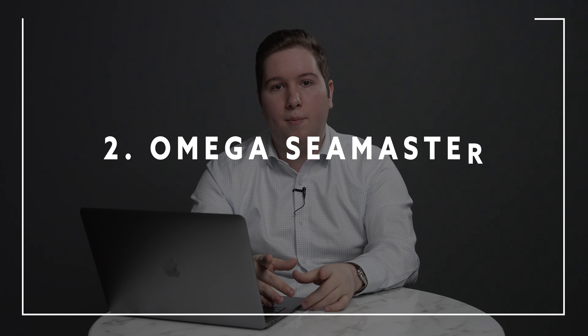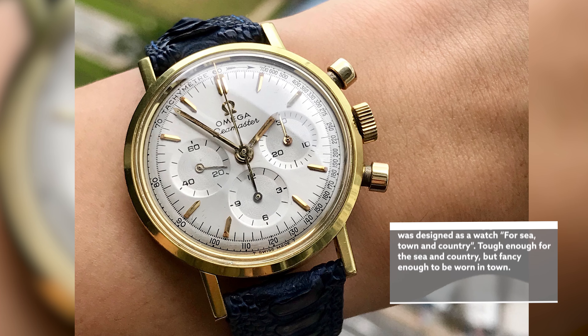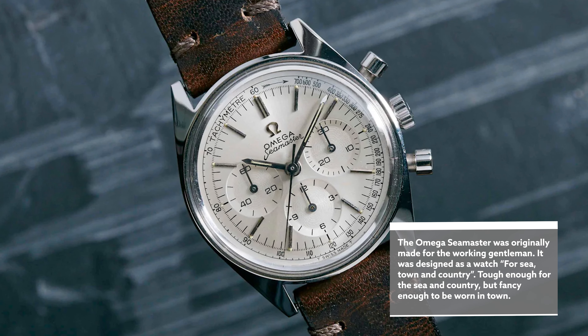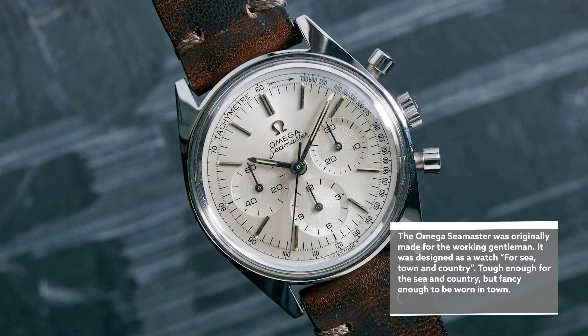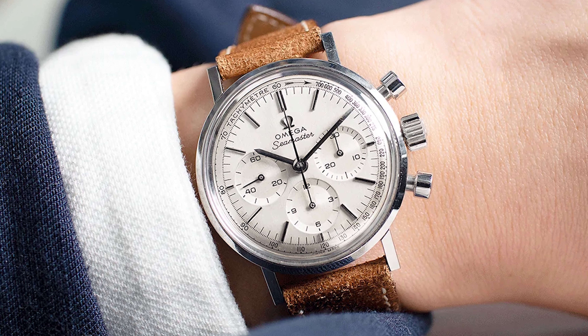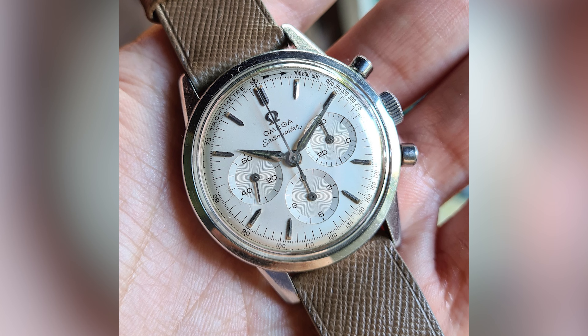The next watch I'd love to see released is the Omega Seamaster Chronograph. This is a very vintage-inspired watch that I think would play very well in the modern market, particularly because vintage design and aesthetics are really popular today. There aren't really that many great, aesthetically well-designed chronographs at an accessible price point, and those that are typically sell for quite a premium. I think if they were to re-release this in a 38 to 40mm case — even 42mm — with a column-wheel movement inside it, just as the originals had, they'd have a knockout that would be very successful at retail.